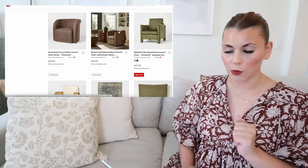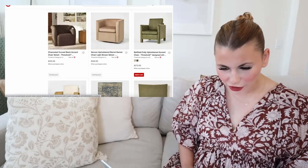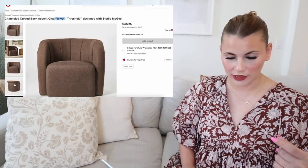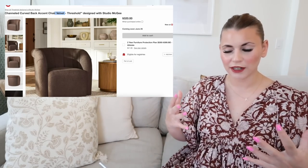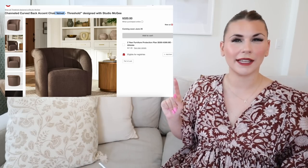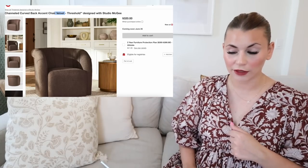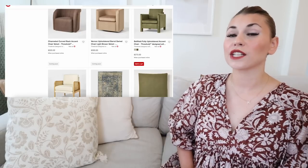There's also the Vernon upholstered barrel swivel chair in light brown, which appears to be only in that one color. It says 'velvet,' but it doesn't look like it — it's more of a heathered velvet, so it threw me off; I thought it was linen. I do love the tufted look — it has a kind of seashell appearance, which I've noticed with other chairs. This one comes in at $320. That chocolate brown color is really pretty and it's a shade we'll see throughout the whole collection.